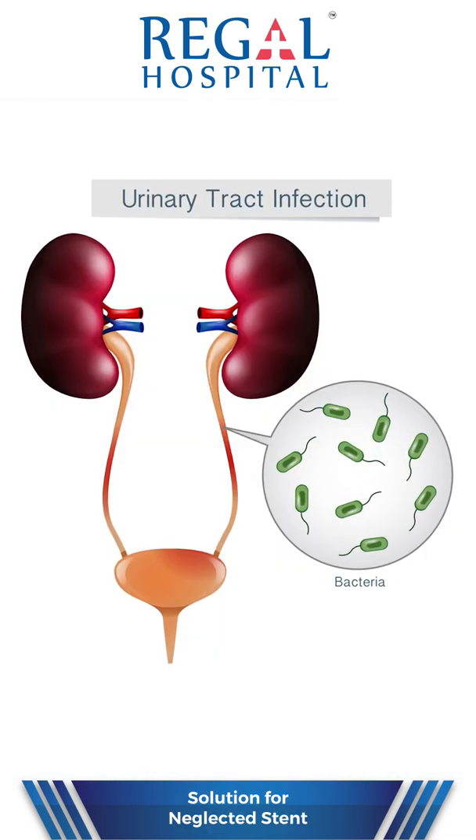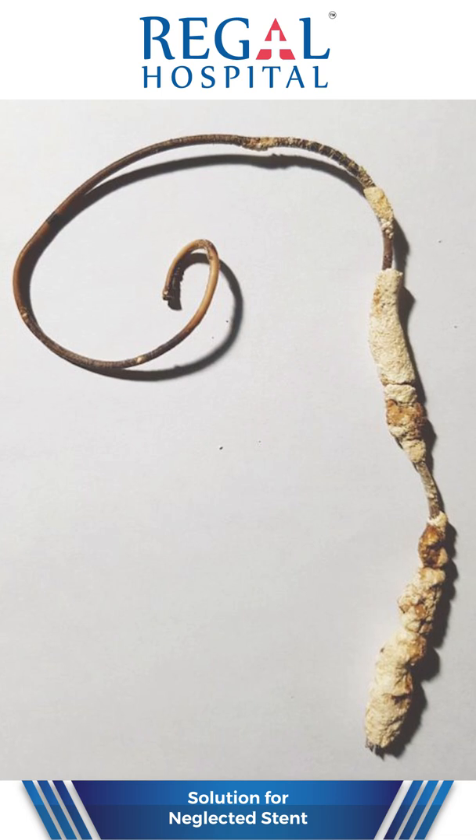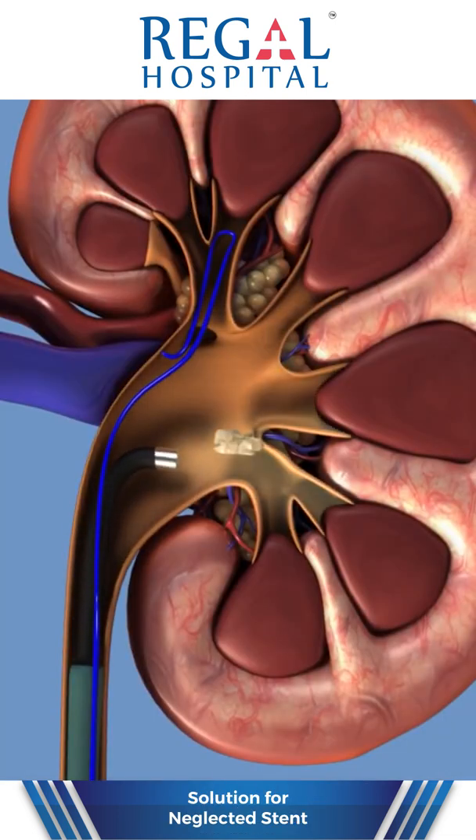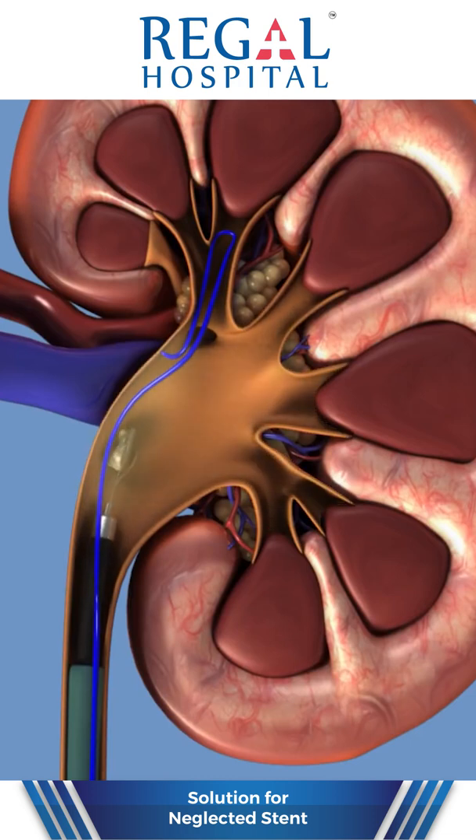Now what happened? He developed urinary tract infection, stent encrustation, and stone formation around the stent. I admitted the patient, given antibiotics, and controlled the infection. Later, the patient was prepared well for the operation. Under anesthesia, the stones were removed, then the stent was removed.